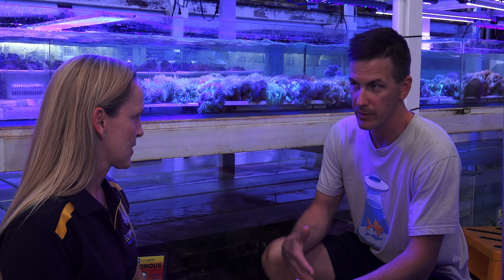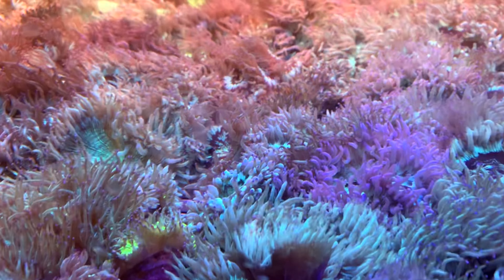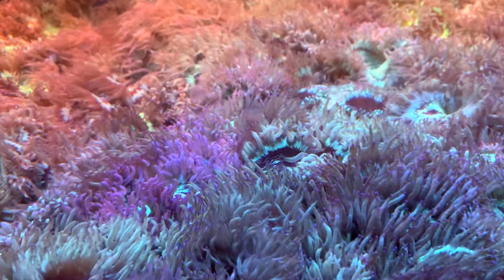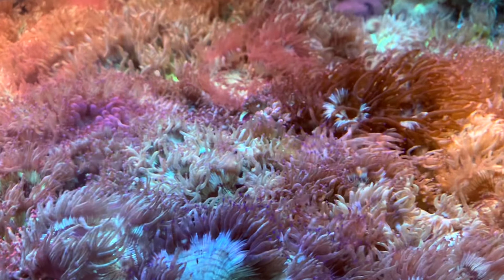I've always heard the Aussie ones do best. These look like they're doing pretty well — I can't help but brag about them. They're pretty healthy and gorgeous, and ours do very, very well.